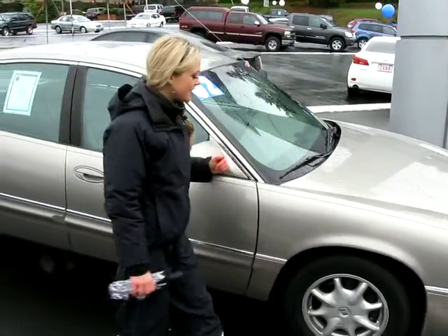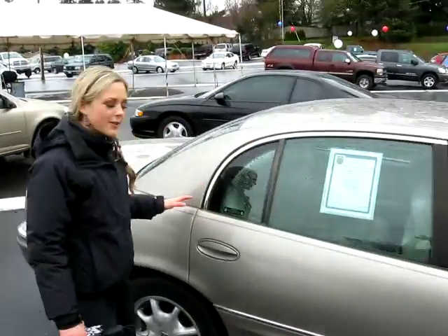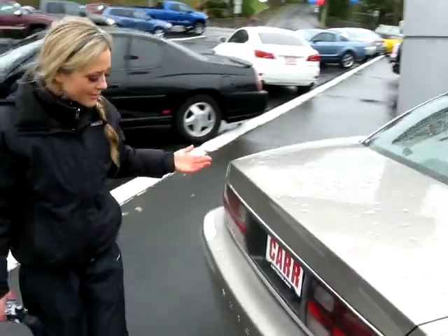The Buick's in excellent condition. You have alloy wheels, and the body and the paint look beautiful. It could make an excellent commuter car or a family vehicle.